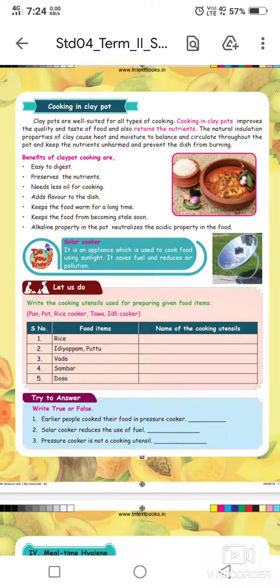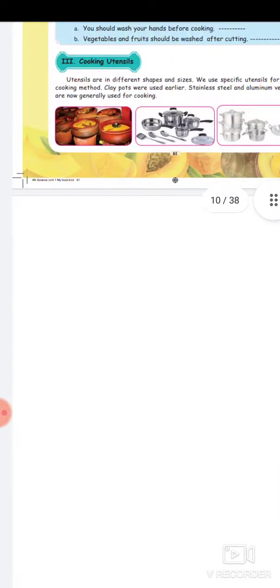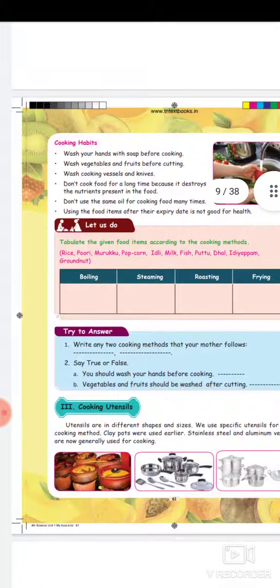Good morning everyone. Today's topic is fourth standard science, second term, first lesson, unit one. The lesson covers cooking portion — different types of cooking methods, cooking habits, cooking utensils, and clay pot benefits.